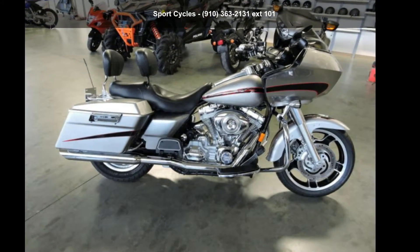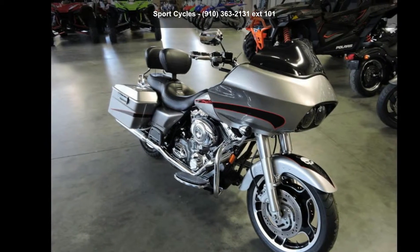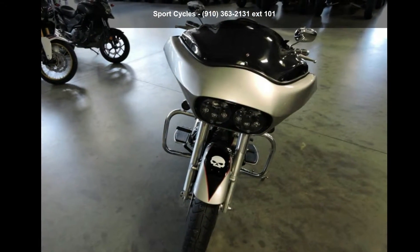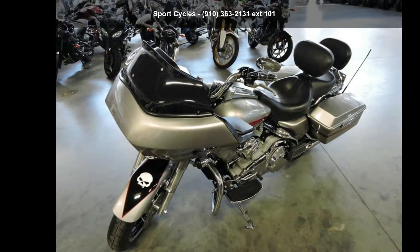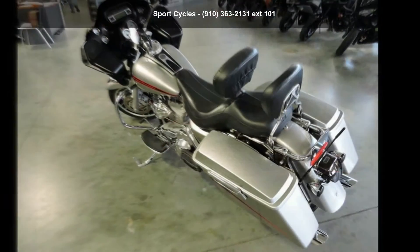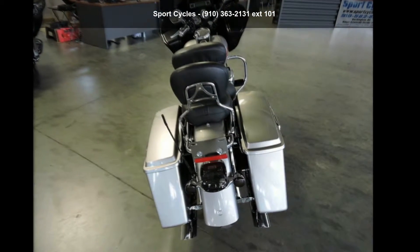Imagine yourself on this Harley-Davidson 2007 FLTR Road Glide. This could be the motorcycle you've been looking for. This is a great deal on a pre-owned motorcycle. Low mileage is an important factor in your purchase, and this one delivers a low odometer reading. A test ride is waiting for you — call now to schedule an appointment at our dealership.